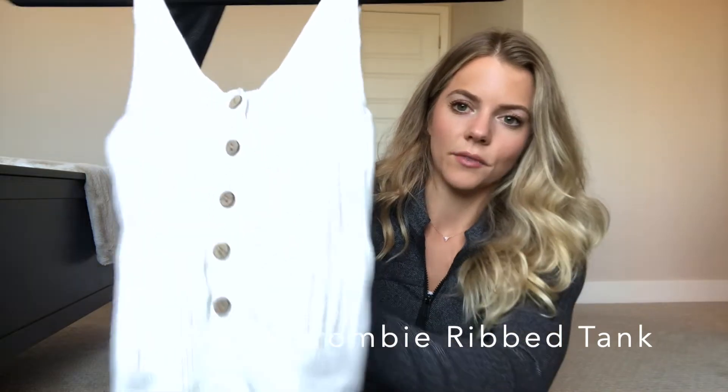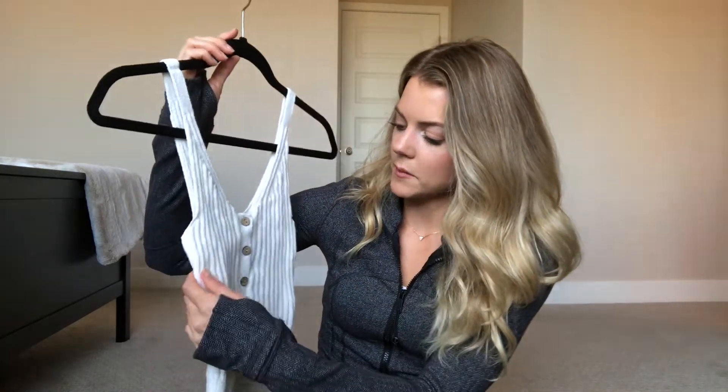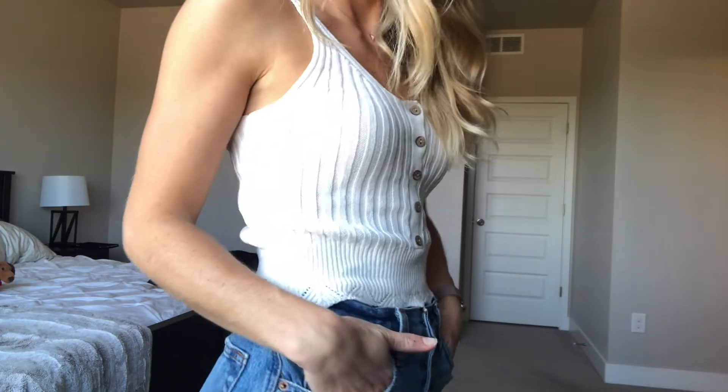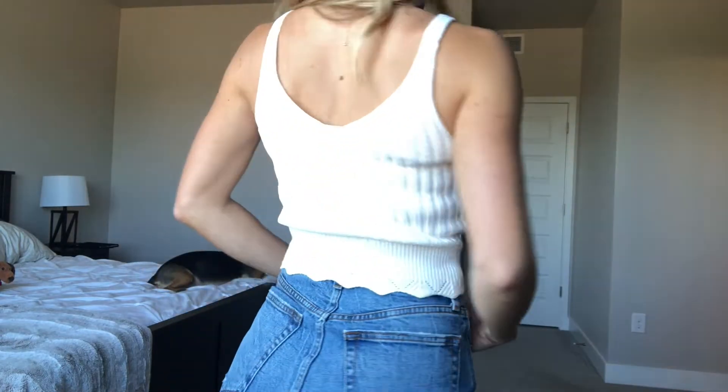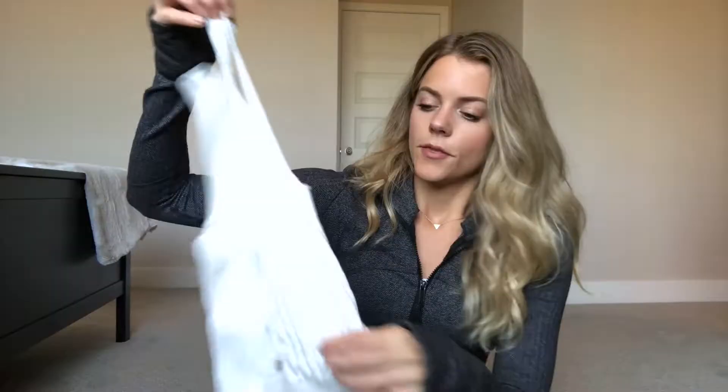The last clothing item — and I mean non-activewear — is this little knit ribbed tank from Abercrombie. It's super simple and cute. I love the knit ribbed material and it has scallop detailing at the bottom with nice little buttons. Abercrombie has a lot of really cute tank tops right now. I got this about two months ago and wore it non-stop in August. It looks really cute with jeans or jean shorts, and it would transition well into fall with a denim or utility jacket. It's also on clearance right now.